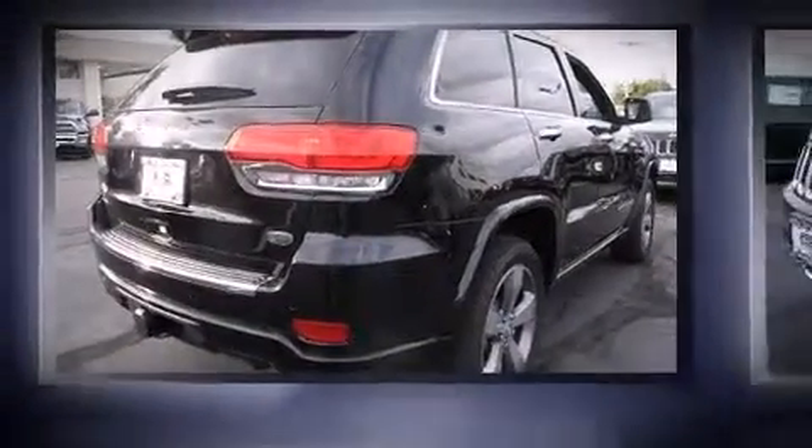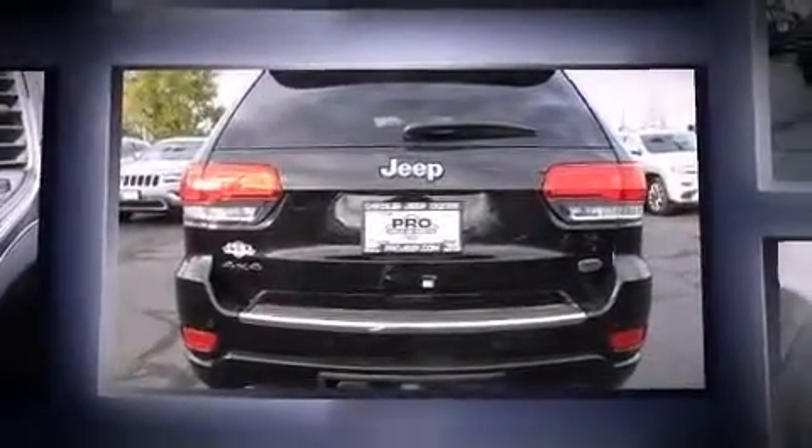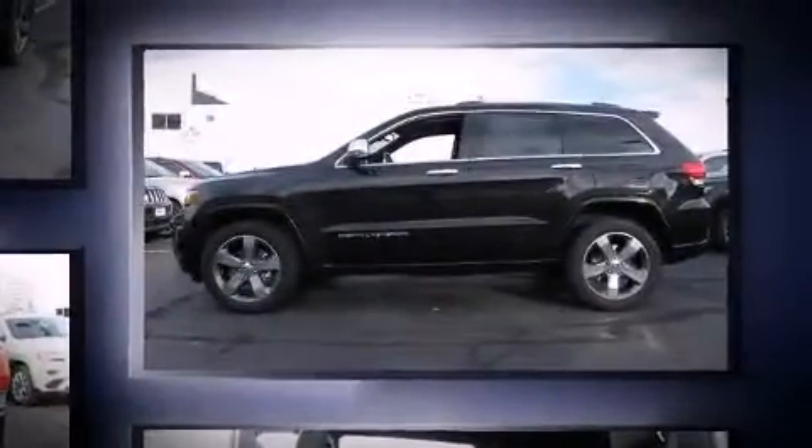Take command of the road in the 2014 Jeep Grand Cherokee. Smooth gear shifts are achieved thanks to the refined six-cylinder engine, and load-leveling rear suspension maintains a comfortable ride. Four-wheel drive allows you to go places you've only imagined.